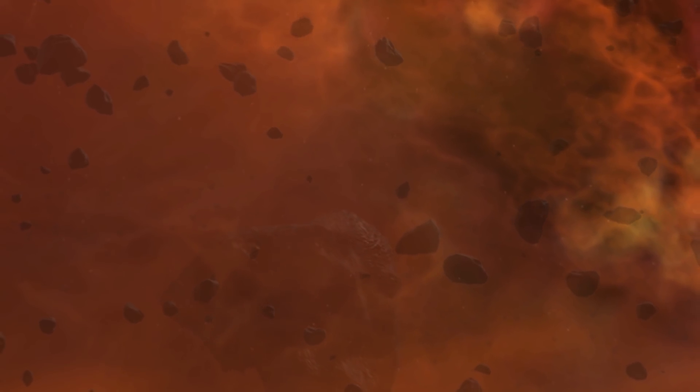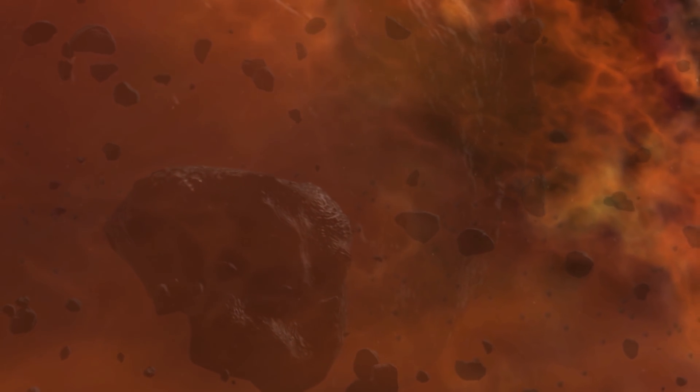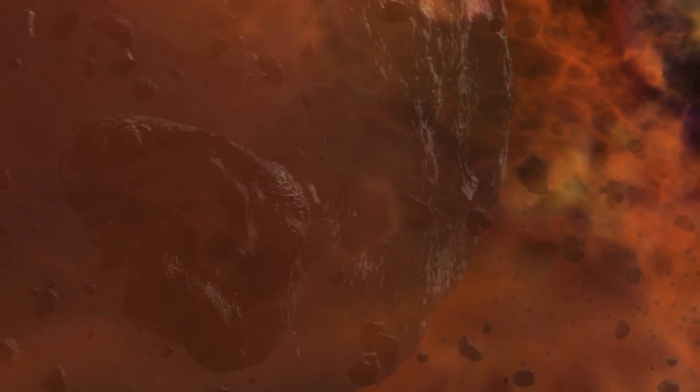An asteroid is one of the leftover building blocks of the solar system. In some cases, they are simply pristine pieces that never formed into anything else. But in other cases, they're actually the remnants from large collisions as the planets formed and sometimes broke apart. So we see a variety of different types of asteroids that look distinctly different from each other depending on how they formed.